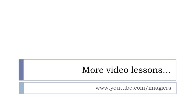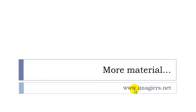And that's it for this video. If you want more videos then youtube.com/imagier. And then www.imagier.net if you want more material. Have a great day. Bye bye.